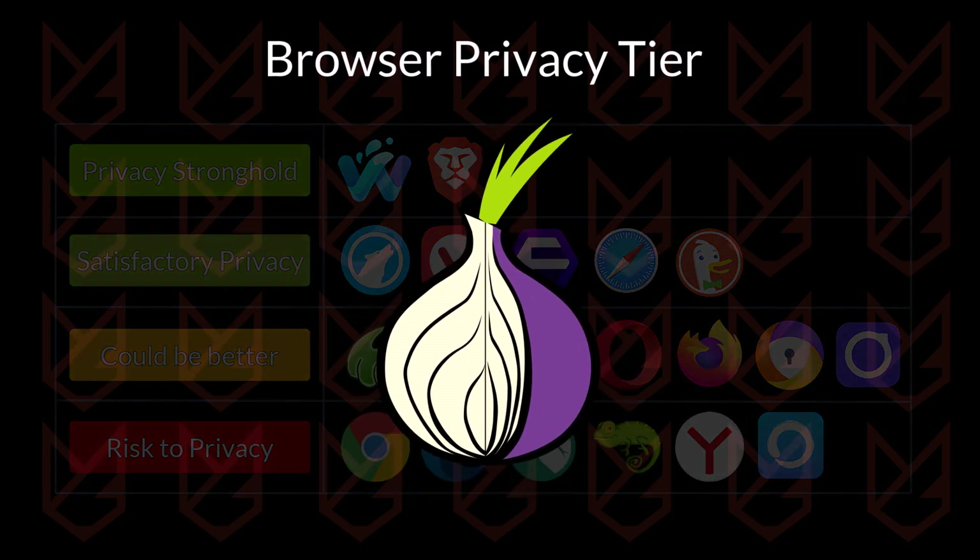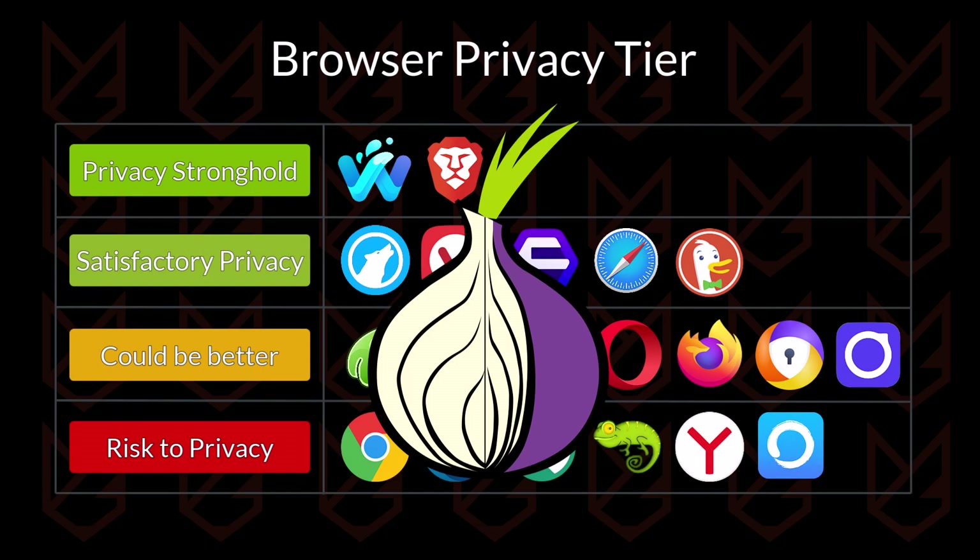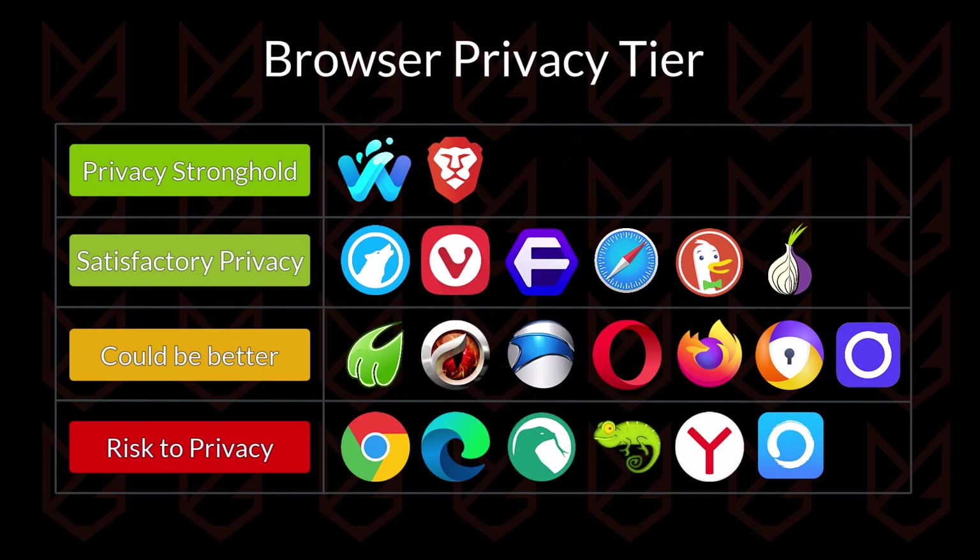Our last browser for this video is the Tor Browser. It has strong privacy protection features like fingerprinting protection, IP address hiding, no data collection, session-based cookies, and multi-layered encryption. The browser is good when you want to become anonymous on the internet. However, it has a history of known vulnerabilities that can be exploited to access your data. That's the reason it is going in the satisfactory tier.